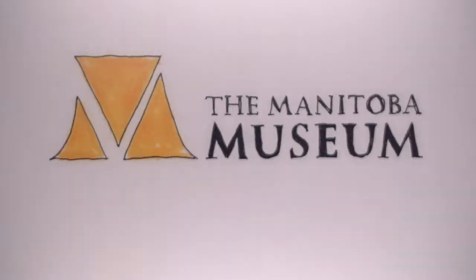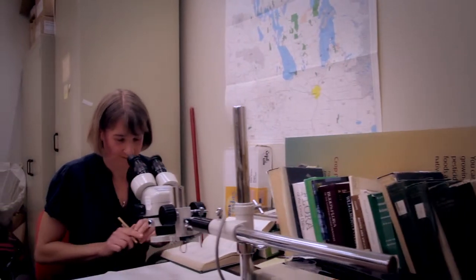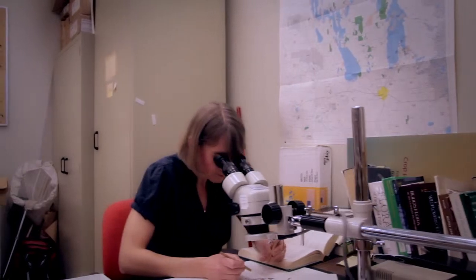My name is Dr. Diana Robson and I'm the curator of Botany at the Manitou Museum. As a curator here at the museum, I'm basically a caretaker. What that means is I look after the museum's collection of over 47,000 plants, fungus, mosses, and lichens.